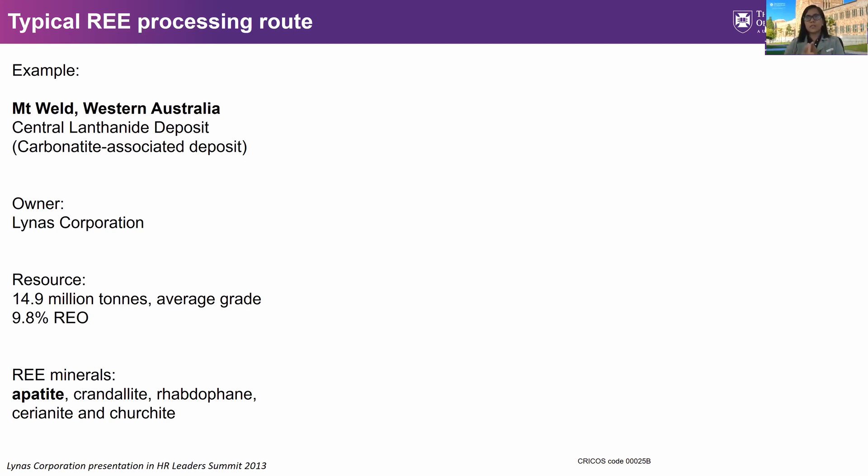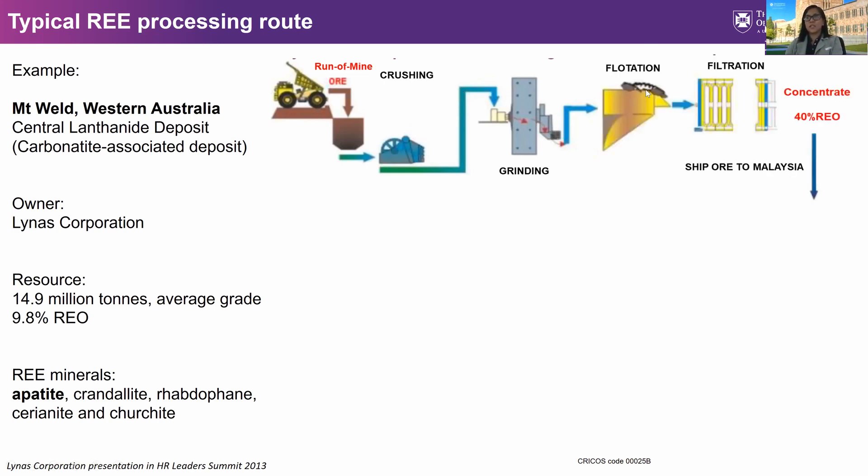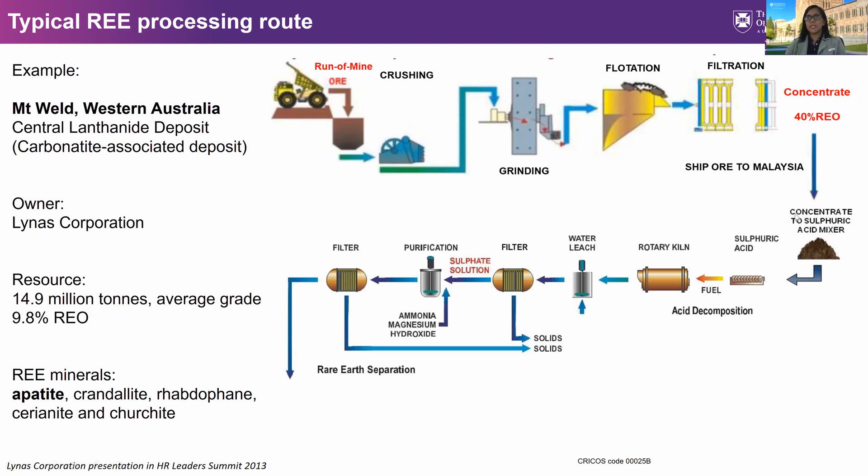In their concentrator, the ore first undergoes crushing and grinding to reduce particle size, which then proceeds to flotation to recover the rare earth minerals, followed by filtration to produce a concentrate containing about 40% rare earth minerals. This concentrate is then shipped to their extraction facility in Malaysia, where it is mixed with sulfuric acid and baked at about 500 degrees Celsius to remove carbon dioxide and other gases, followed by a water leach to leach the rare earths and filtration to remove solid waste.